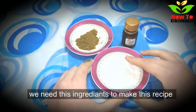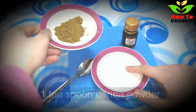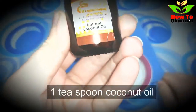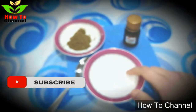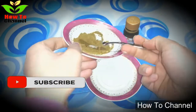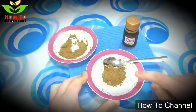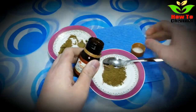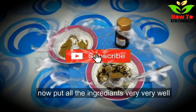We need these ingredients to make this recipe: one teaspoon of henna powder and one teaspoon of coconut oil. Now mix all the ingredients very, very well.